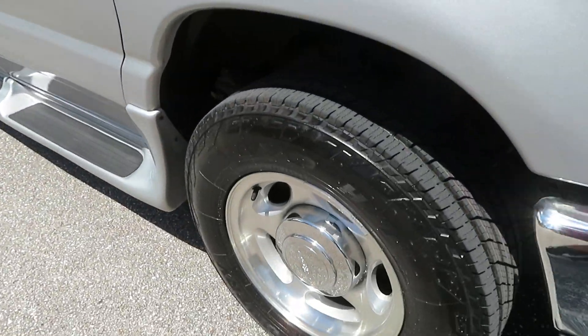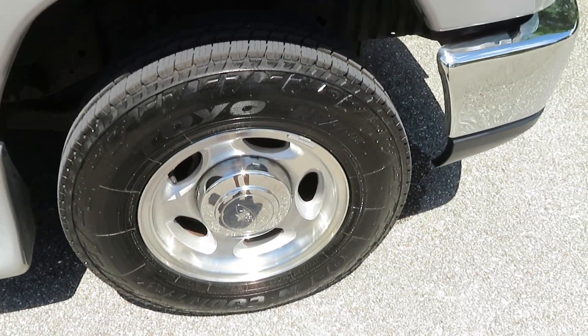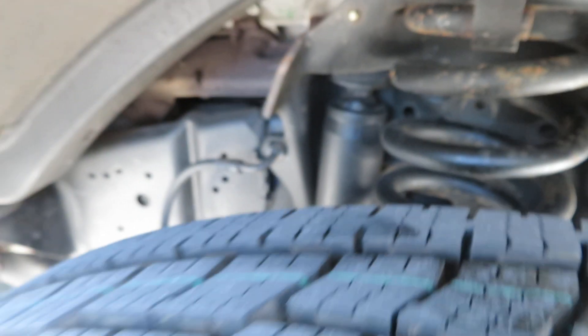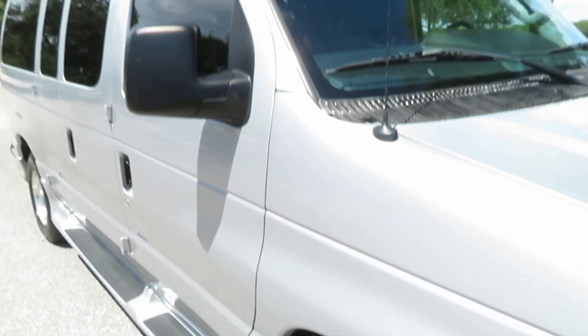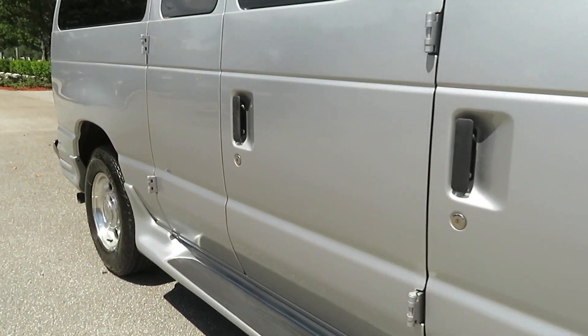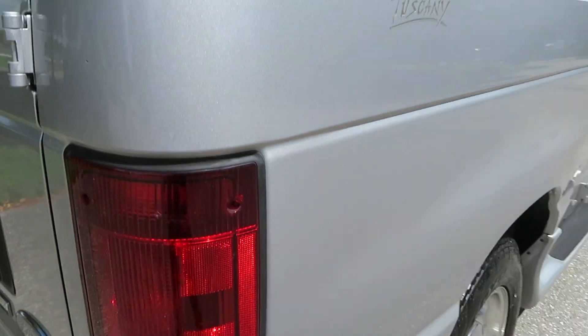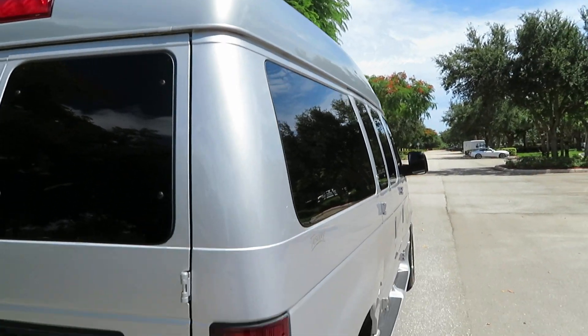Look at this thing — it's gorgeous. Brand new Toyo tires, literally brand new. Check out the frame — like new condition. This thing is immaculate inside and out, laser straight down the sides. Not a mark on it anywhere. I'll point out anything I can find.